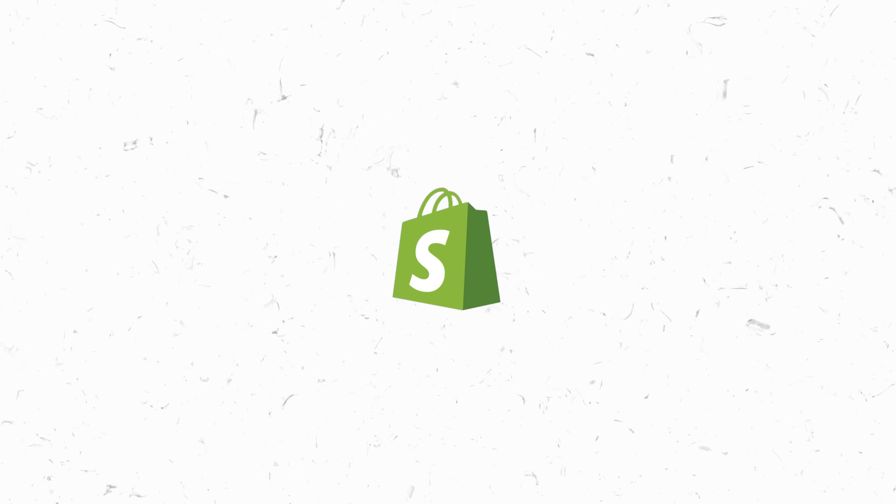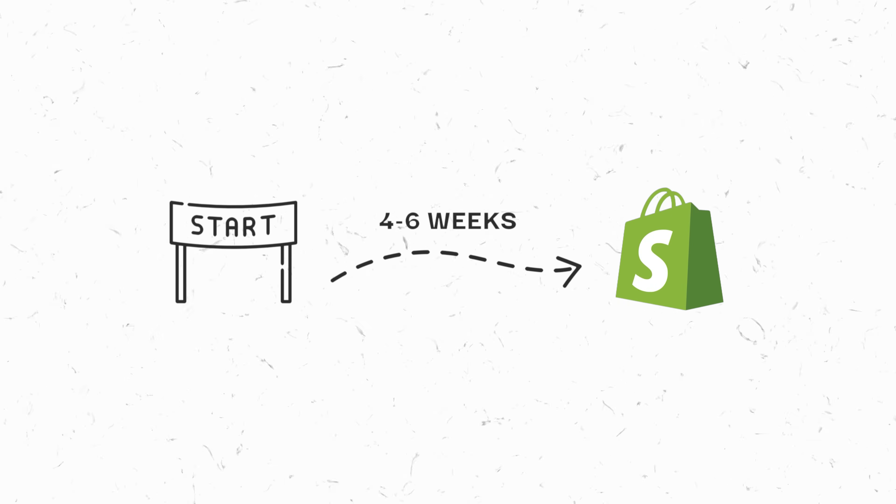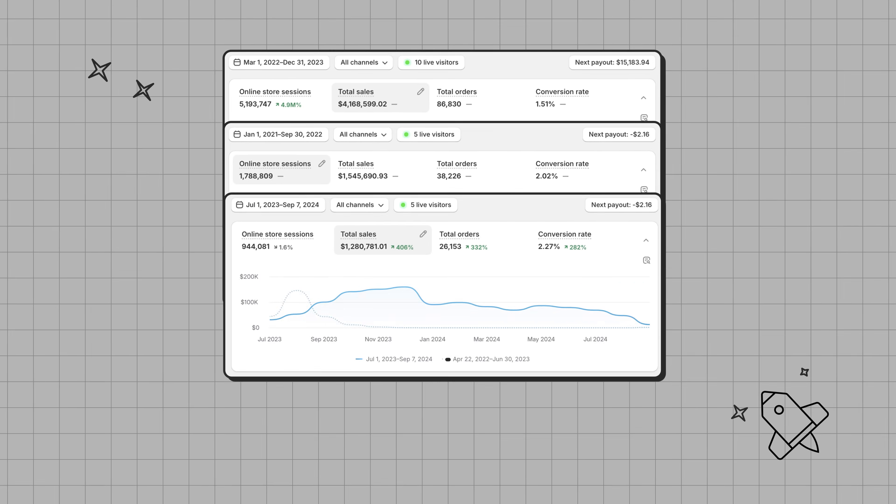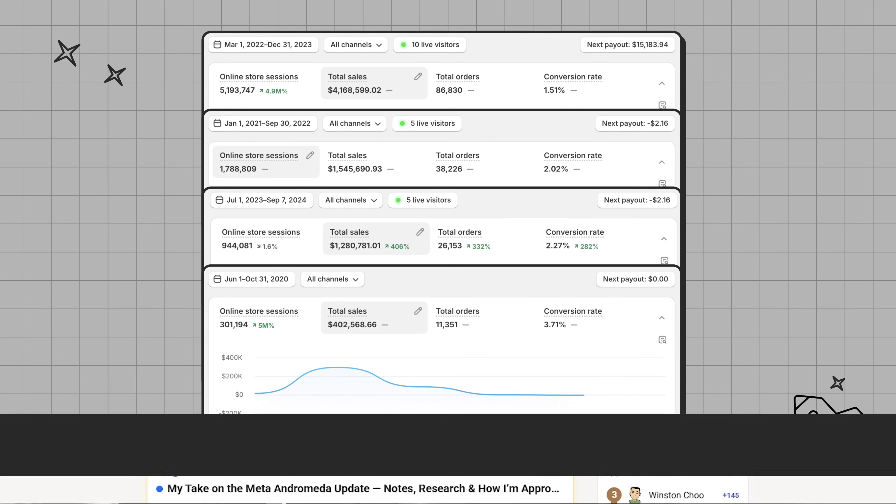Starting a Shopify print-on-demand store typically takes between four to six weeks from start to launch. I'm going to share four AI tools that will get your Shopify store set up in seven days or less. My name is Meg Heckman. I've been selling Shopify print-on-demand for the last five years, done over five million dollars in sales, and worked with thousands of beginner print-on-demand sellers, so I know exactly where they get hung up. That is why I've been digging in to find the best AI tools that beginners can take advantage of to get their Shopify brand up and running so fast that it almost feels illegal.